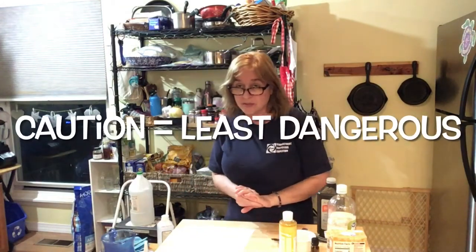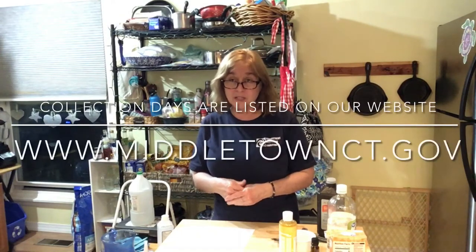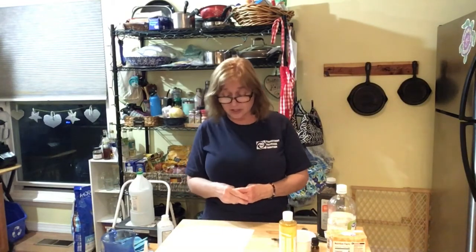Any products that have these signal words on them, if you need to dispose of them, should be brought to a household hazardous waste day to be disposed of properly if you didn't use them all up. If it's an empty container, it can go in the trash or recycling. But if it still has product in it that you're not using and don't want to finish, then you should bring it to one of those collection days.